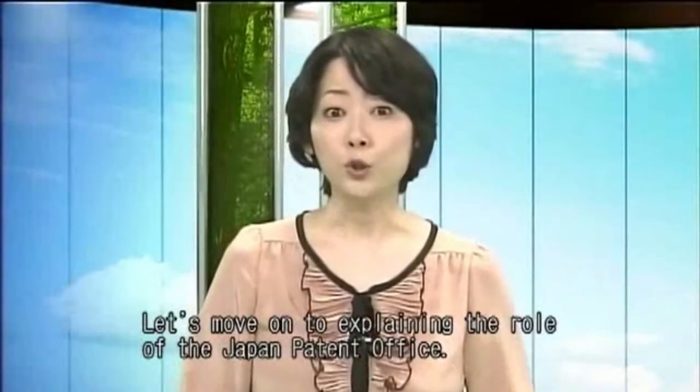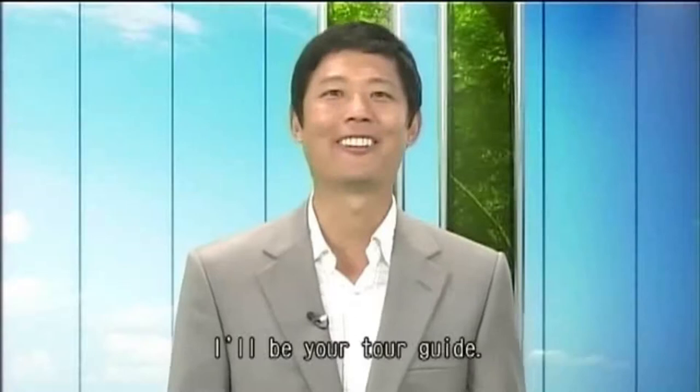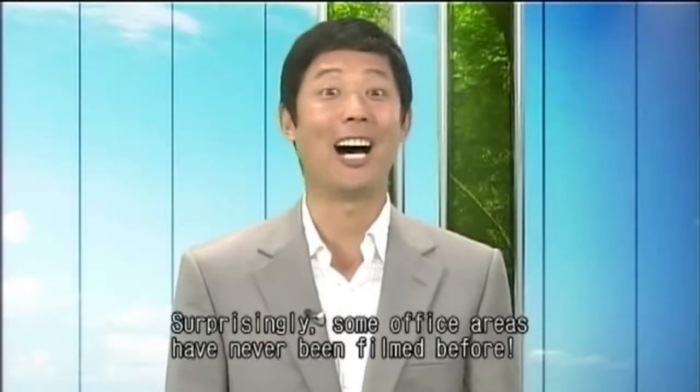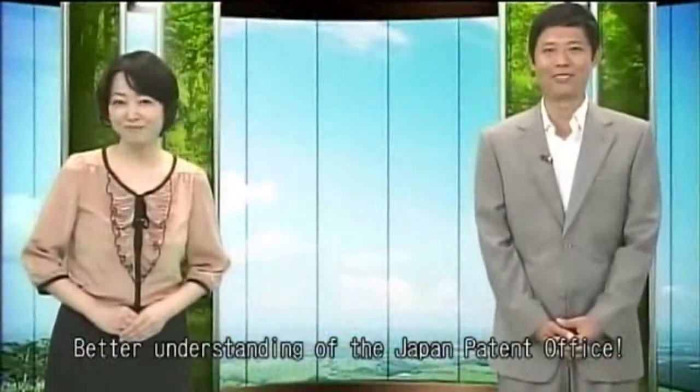Let's move on to explaining the role of the Japan Patent Office. We'd like to give you a tour of the office building. I'll be your tour guide. Surprisingly, some office areas have never been filmed before. Better understanding of the Japan Patent Office.